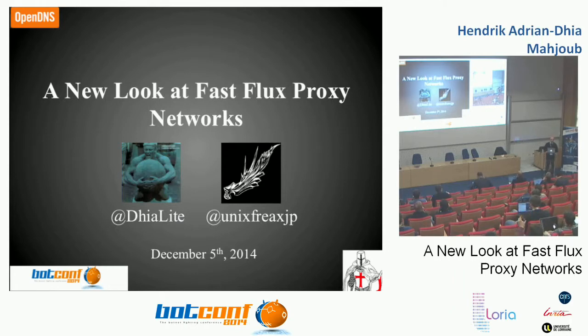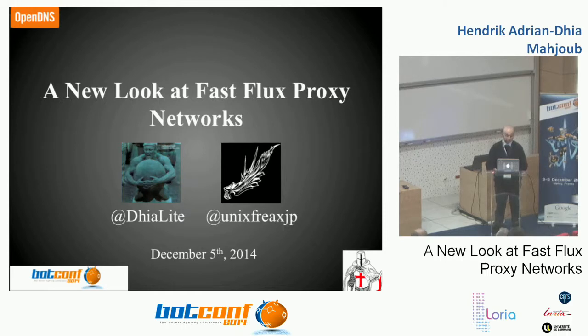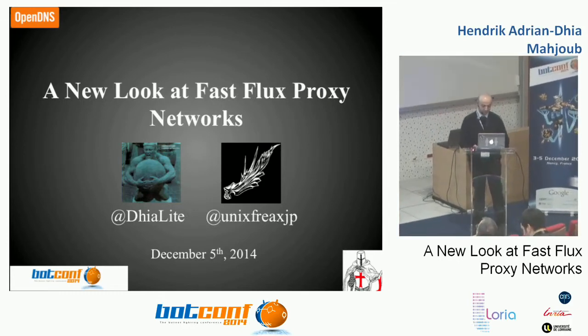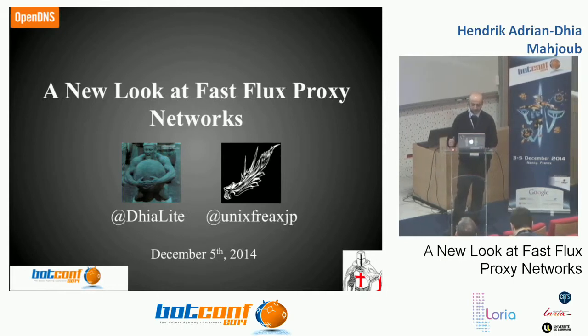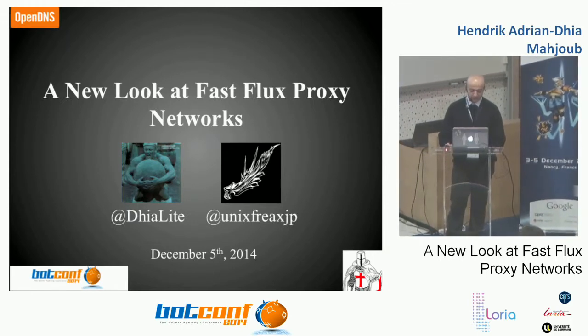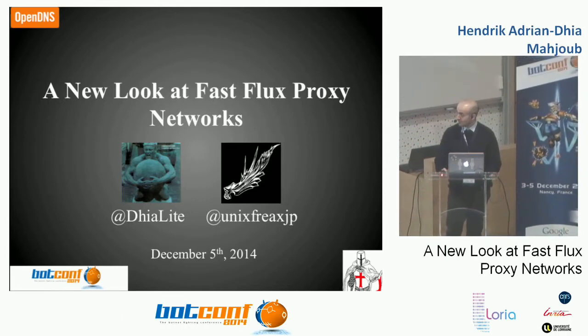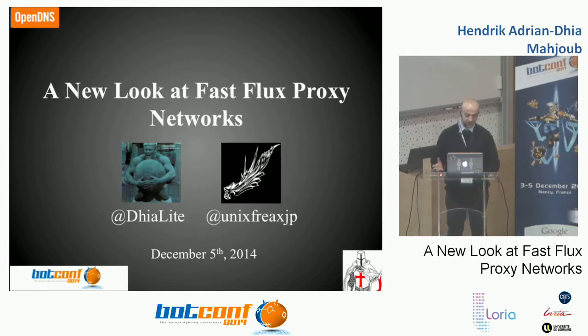Good morning. Bonjour à tout le monde. My name is Dia. I'm a senior security researcher at OpenDNS. As Eric was saying, this was meant to be with Rick, my good friend from Malware Must Die, but he couldn't make it for personal reasons. I wanted to tell him that we are thinking about him and wish him well. This talk will be about FastFlex Proxy Networks that I've been monitoring, tracking, and studying since the last BotConf. One of the talks presented last year by Nick Summerlin and Brad Porter was about proxy networks, and it triggered my curiosity to take the study further.